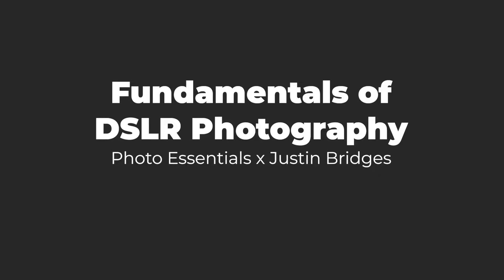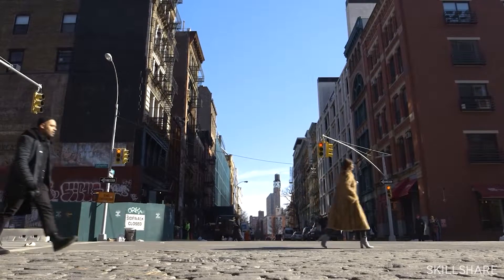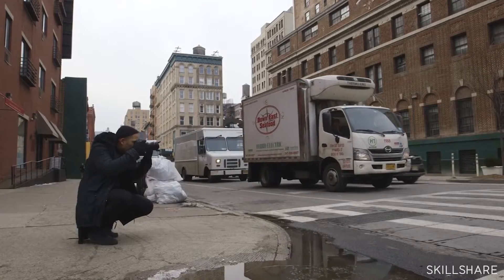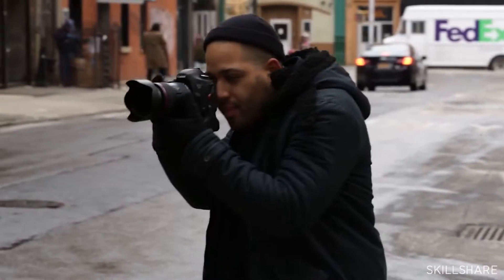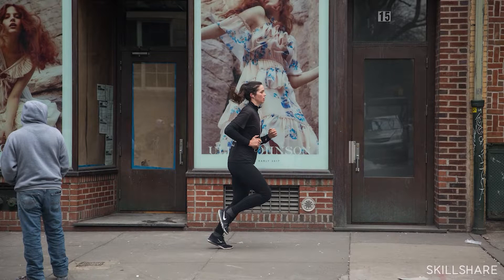Number one: Fundamentals of DSLR Photography by Photo Essentials and Justin Bridges. Fundamentals of DSLR Photography is a course that every beginner photographer should take to get a jump start. The leap from a phone camera or a consumer digital camera to a full DSLR can be pretty intimidating for new photographers, which is why this course delves into the details of a camera's manual settings, how to achieve popular photography looks, and how to quickly edit your photos to vastly improve them. Instructor Justin Bridges even gives new photographers a head start by sharing his go-to camera settings, gear, and budget recommendations.